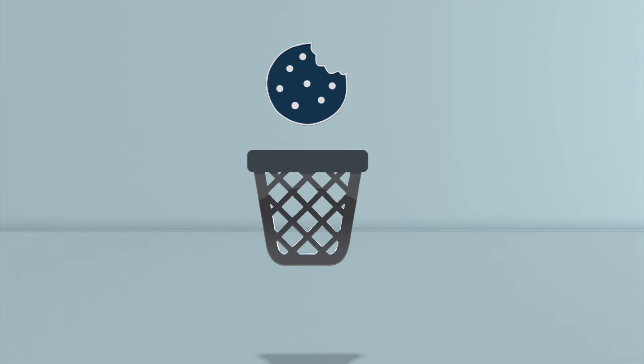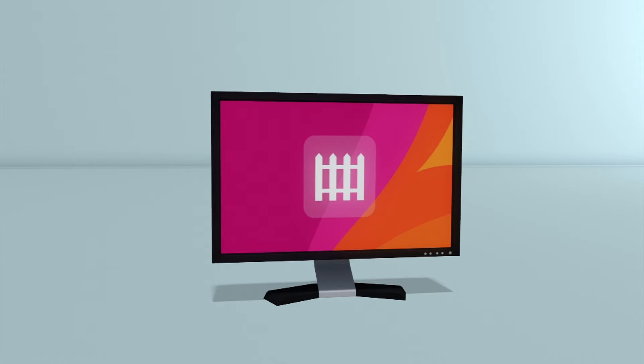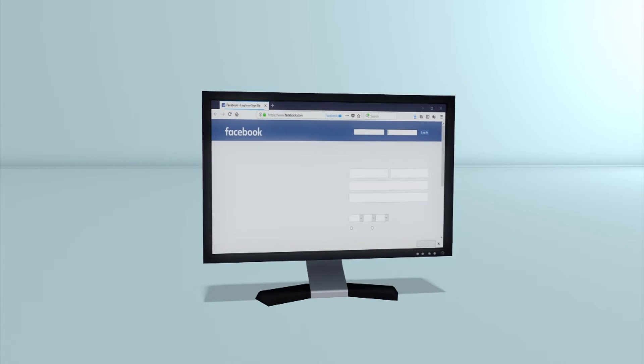After installing the extension, it will delete your Facebook cookies and log you out of Facebook. The next time you log in, Facebook will open in a new blue-colored browser tab or container tab.